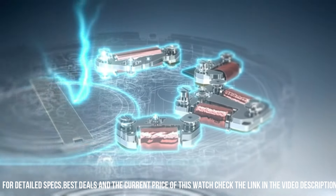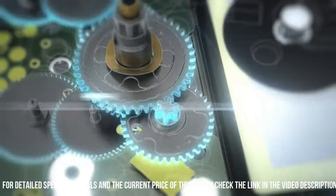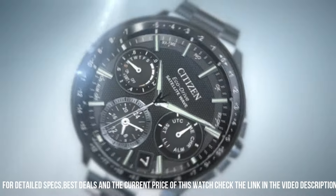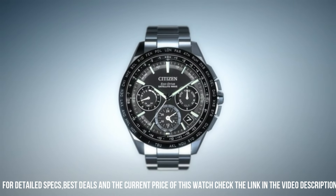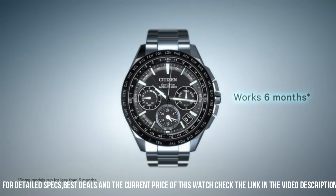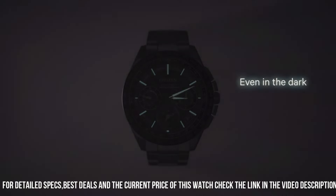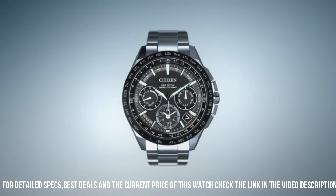Case material: Stainless steel. Case diameter: 37.2 mm. Case thickness: 9.5 mm. Band material: Nylon. Band size: 7.5 inches. Band width: 18 mm. Band color: Green. Dial color: Black. Bezel material: Stainless steel.